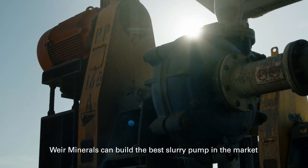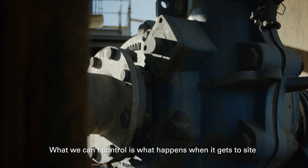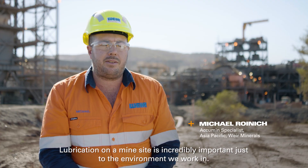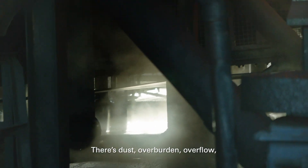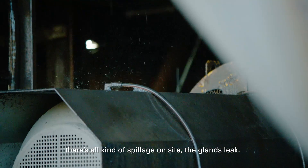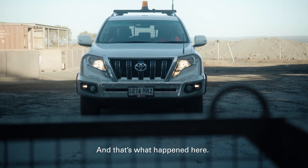Weir Minerals can build the best slurry pump in the market, but what we can't control is what happens when it gets to site. Lubrication on a mine site is incredibly important just due to the environment we work in. There's dust, overburden, overflow, there's all kinds of spillage on site, the glands leak. There's a constant battle to keep the machinery going, and that's what happened here.